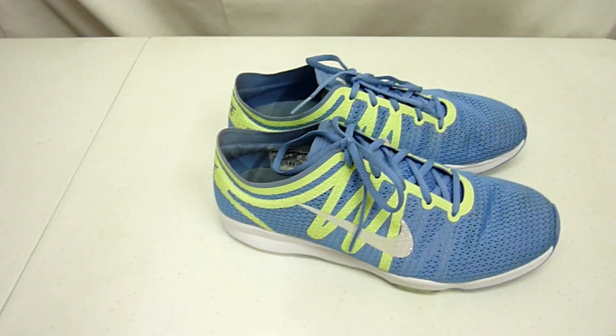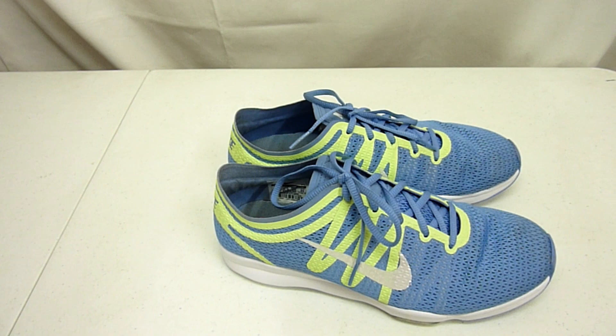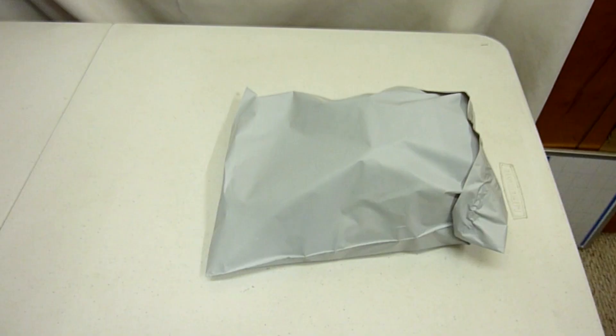First thing we're gonna grab are these shoes right here. These are some Nike Air Zoom Fit 2 for women, size 8 running shoes. Very nice condition. Had them listed for a little more than 20 bucks but ended up taking a best offer of $18 with free shipping.